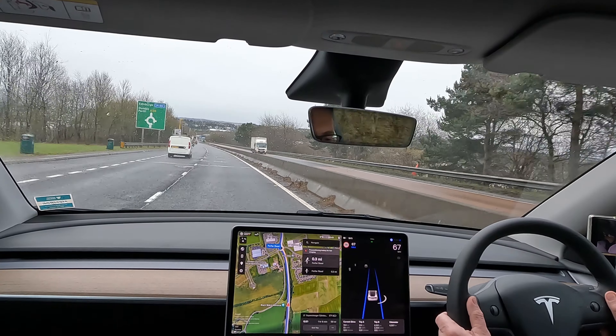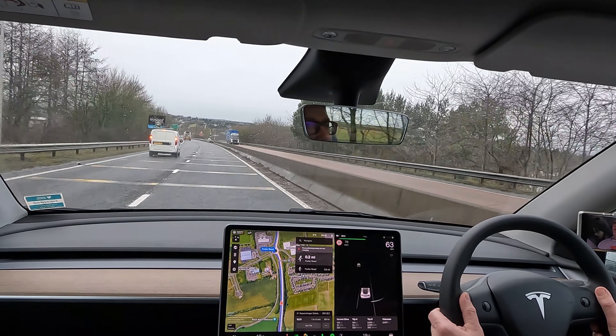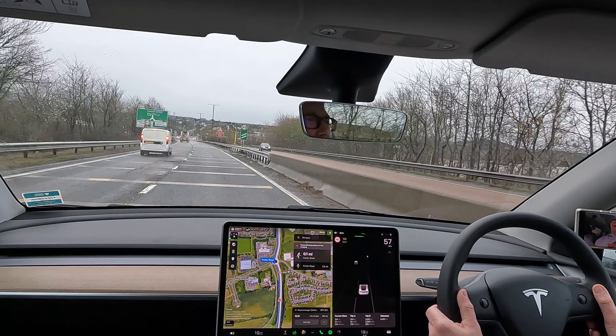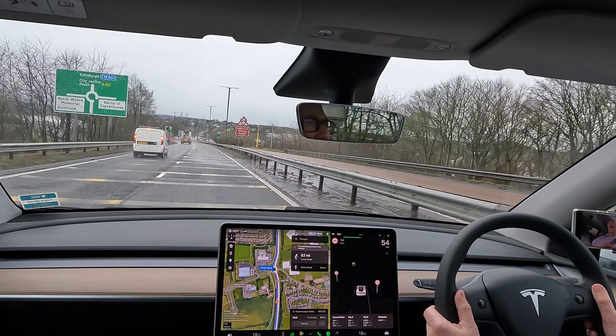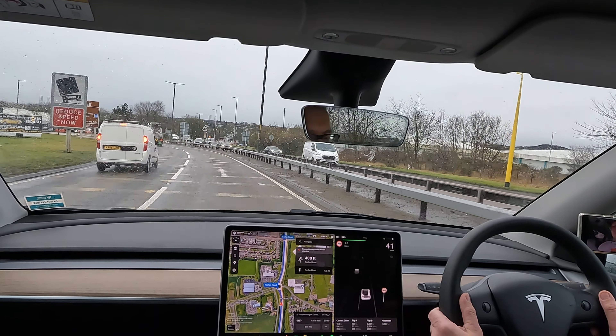Half a mile from Dundee and we've burned more energy than I thought. The plan was to reduce my consumption from 291 where it was, and so far, 104 miles in, we are on 320 watt-hours per mile. My average has actually gone up by 1 to 292 watts per mile.